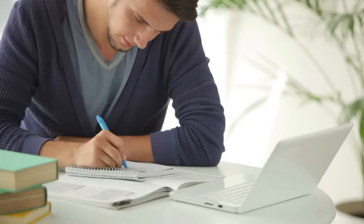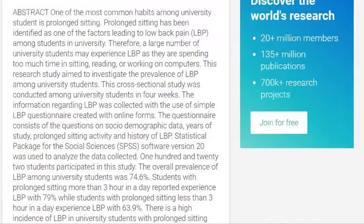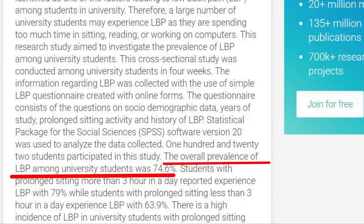Hey guys, Michelle here, associate editor at ergonomictrends.com, and today I'm going to be breaking down the best types of chairs for studying. If you're a student, you're probably all too familiar with the aches and pains in your body after a long study session. According to one study, a whopping 74% of college students experience lower back pain. Apart from remembering to get up frequently and move your body, a good chair can help tremendously. Here are the best types of chairs according to ergonomists.